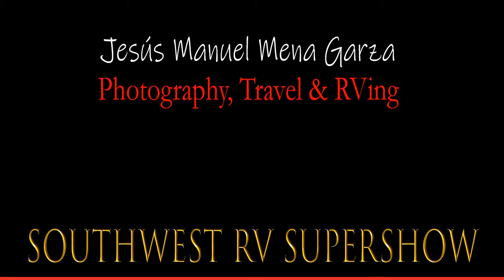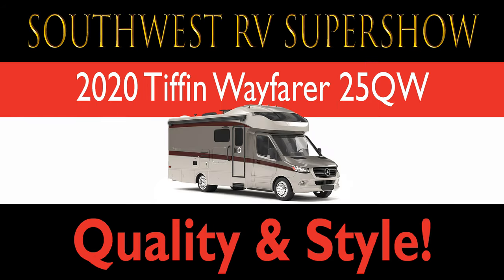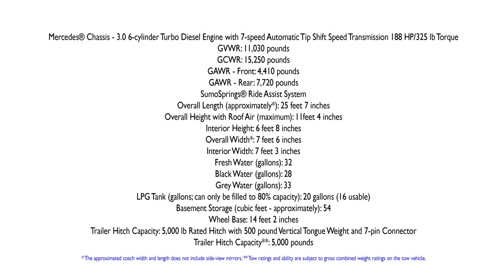This is Jesus Manuel Menegarza. I hope you're having a fantastic day. I was recently at the Southwest RV Super Show where I saw the 2020 Tiffin Wayfair 25QW, a very nice and compact Class C.